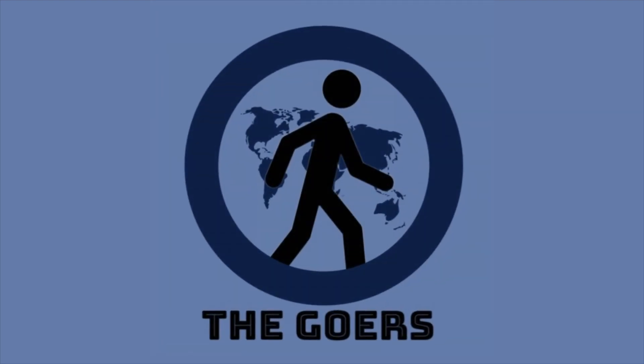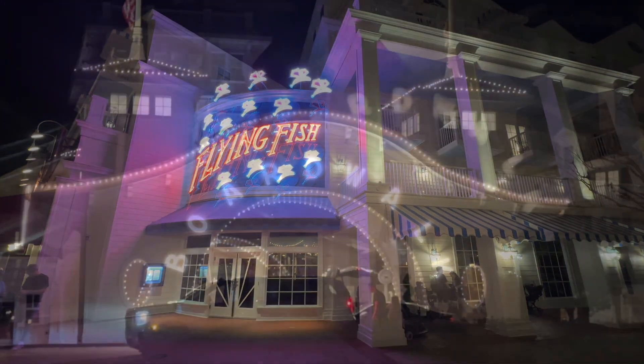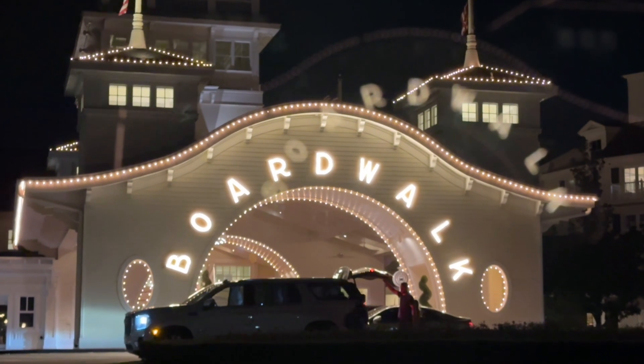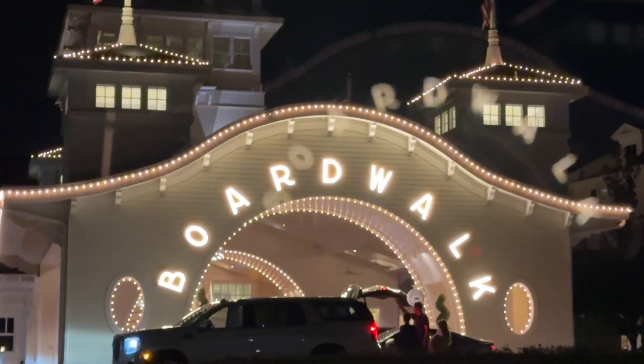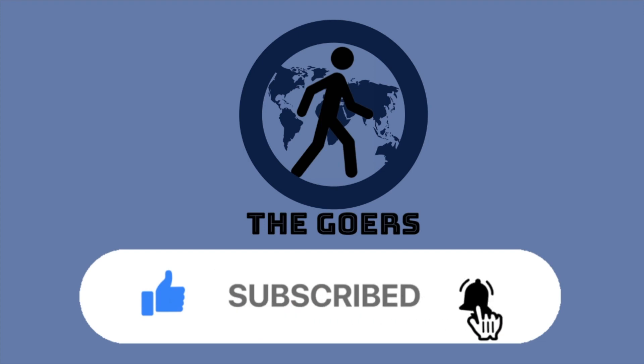Greetings goers and welcome back to another episode. Today we are dining at the Flying Fish, which is a restaurant located in Disney's Boardwalk Resort. But first, if you're new here or simply haven't yet, please hit the subscribe button.